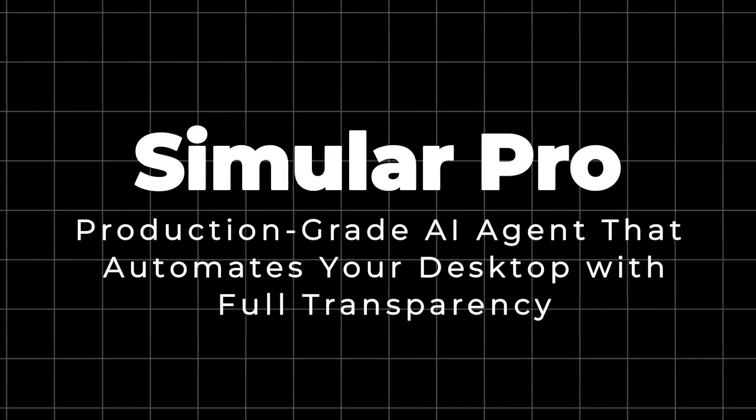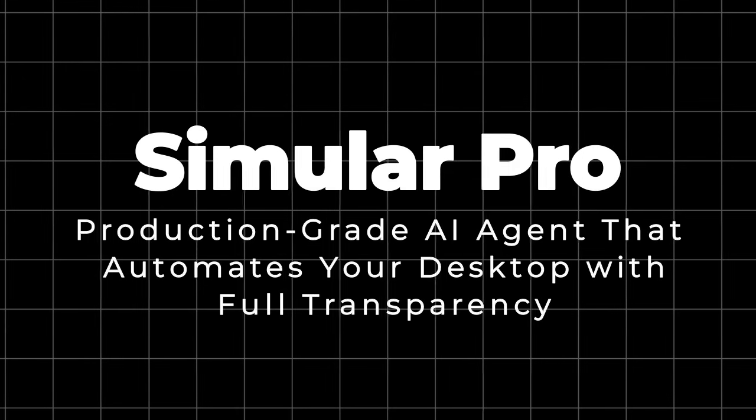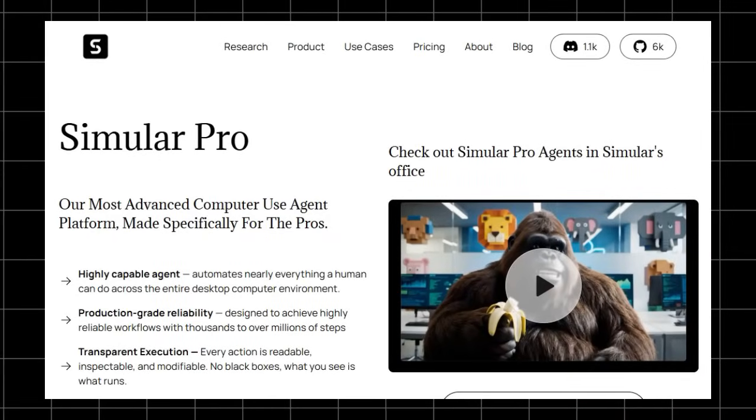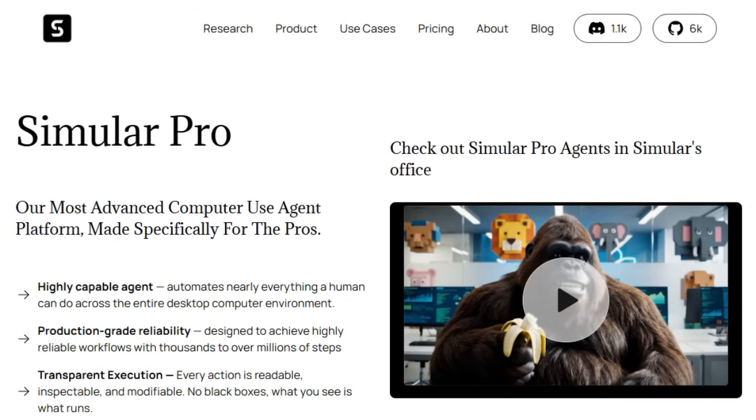Project number one: Simular Pro, a production-grade AI agent that automates your desktop with full transparency. Simular Pro stands out as a powerful AI-driven desktop automation platform designed specifically for professionals, offering capabilities that go far beyond typical macro tools or simple script runners. What makes it especially unique is its combination of production-grade reliability, full transparency, and deep integration into real workflows, all while supporting massive task complexity.